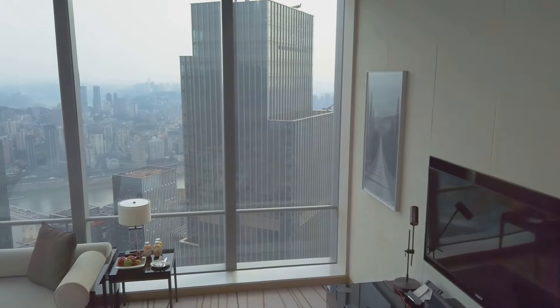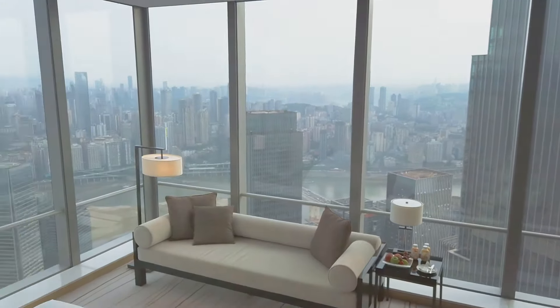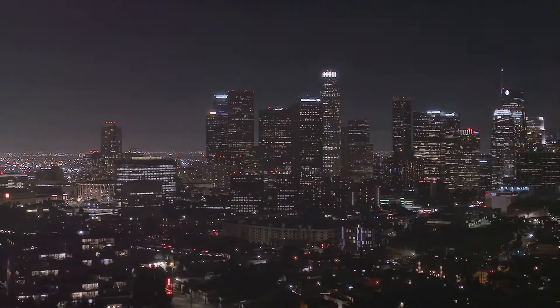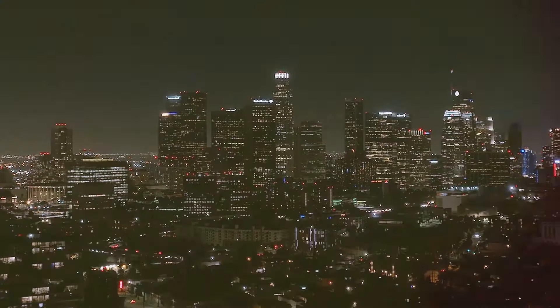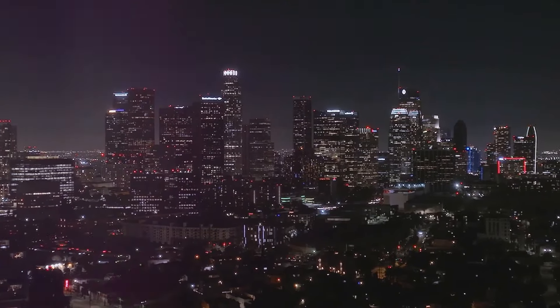The villa's interior is just as impressive, with its open-plan layout, floor-to-ceiling windows, and minimalist decor. It's a space that is both functional and aesthetically stunning, a testament to the power of thoughtful design. And for those who love to entertain, a rooftop terrace offers breathtaking views of the Los Angeles skyline. Imagine hosting a party under the stars, the city lights twinkling below, as you enjoy the company of friends and family in this truly unique setting.